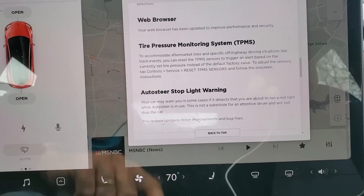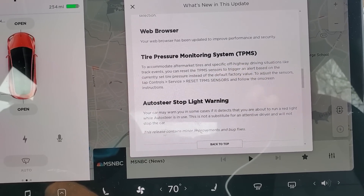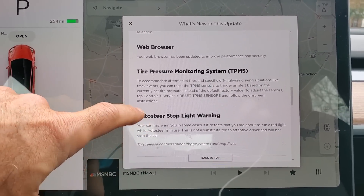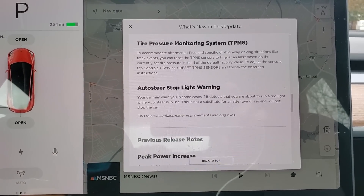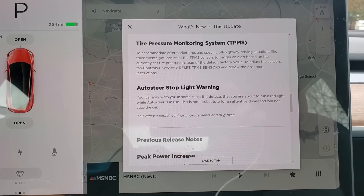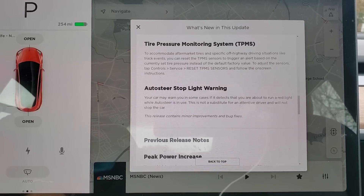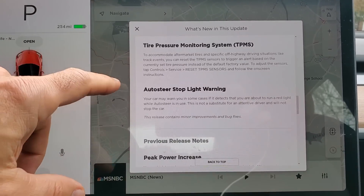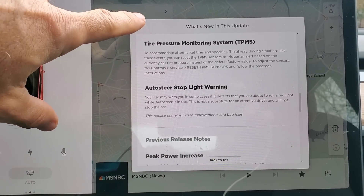Navigate voice instructions can now be spoken in the selected language — so English, Spanish, and French for navigation. The web browser has been updated to improve performance and security. Tire pressure monitoring now has better support for third-party market tires. Auto-steer stoplight warning was already there, and this release contains minor improvements and bug fixes.